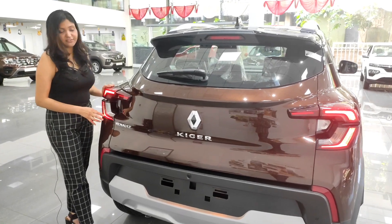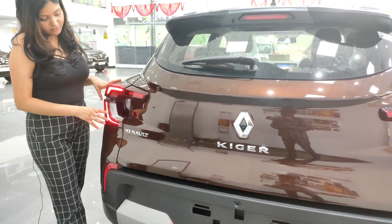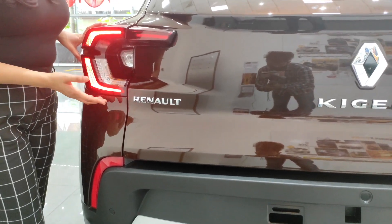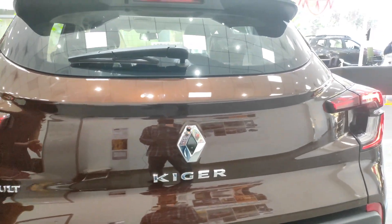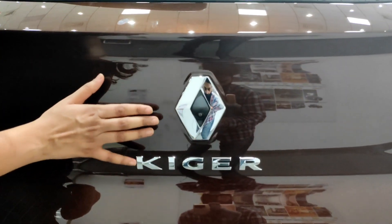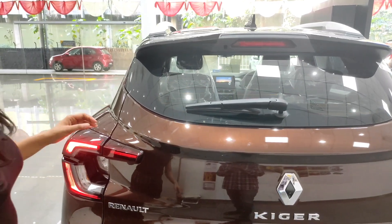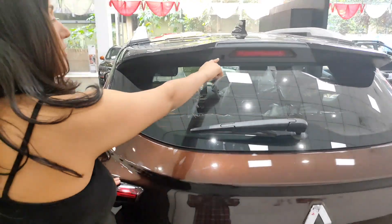We have very attractive C-shaped LED tail lights which enhance the overall look of the car. We also have halogen indicators — we could have had LED indicators instead. We have the Renault logo and a camera embedded between the logo, which looks very nice. There are also defoggers and wipers along with a washer.